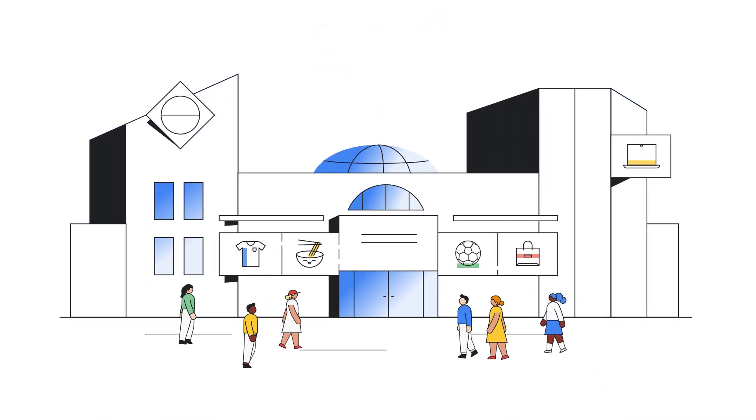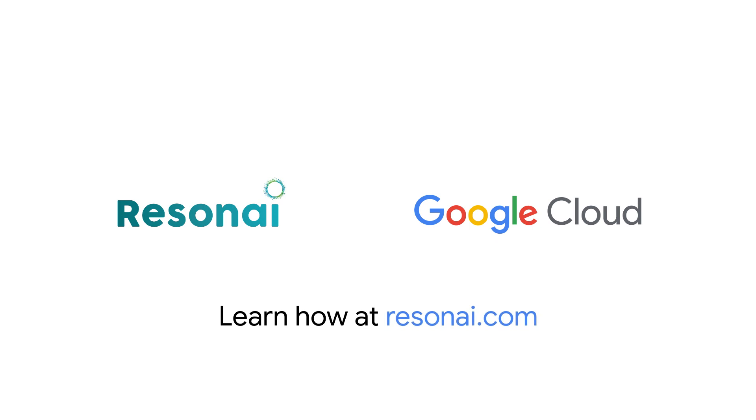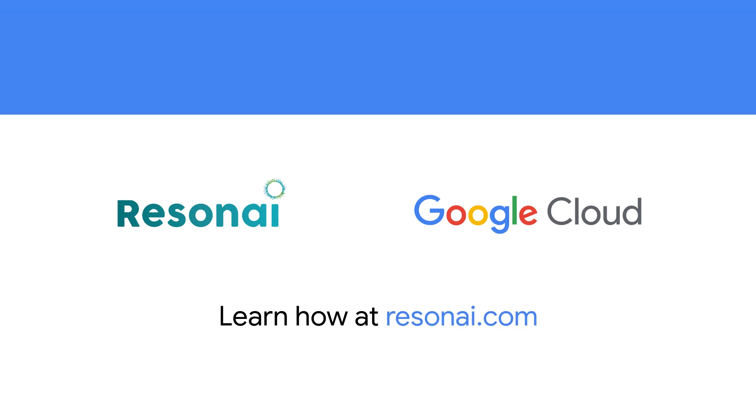Bring the future into your mall today. Learn how at ResonEye.com. Thank you for your interest in Google Cloud and supporting our partners.